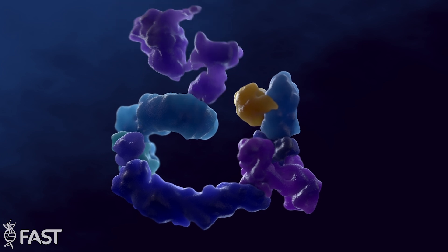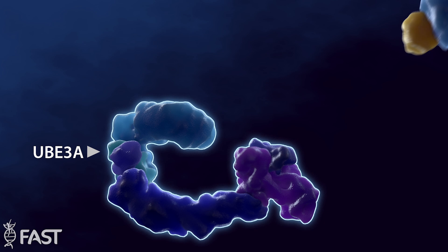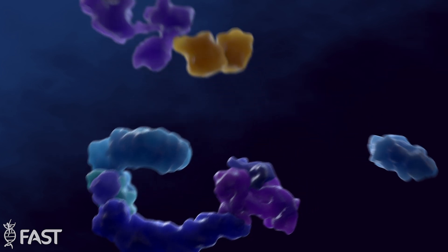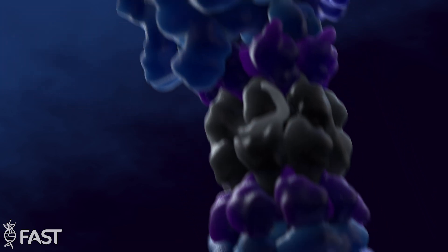The UBE3A gene codes for UBE3A protein, which tags other proteins in our cells for recycling in a process called ubiquitination.